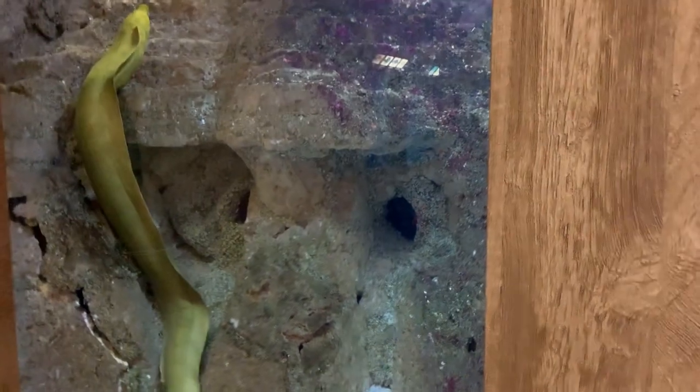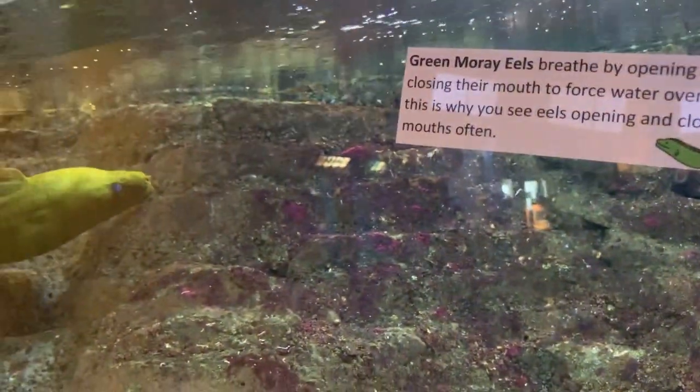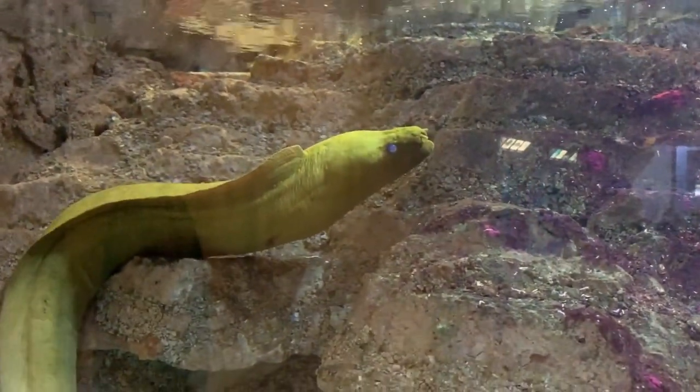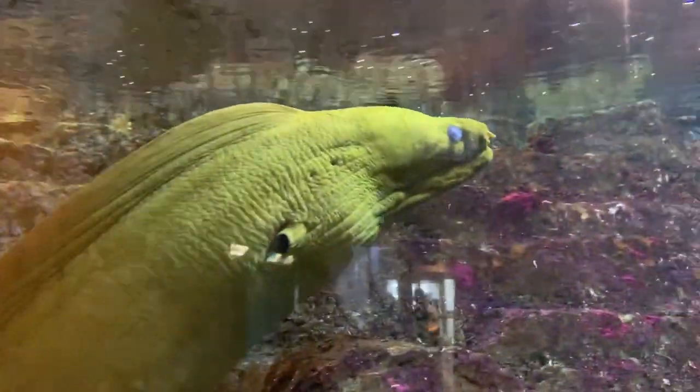And that is a green moray eel. Look at that — this is like Flotsam and Jetsam. Is it electric? No, it's a moray eel. Green moray eels breathe by opening and closing their mouths to force water over their gills. He's pretty cool looking, huh? Look at him open his mouth. Hey buddy, turn around. Smile, I'm going to get a picture. That's a good picture. He's neat.